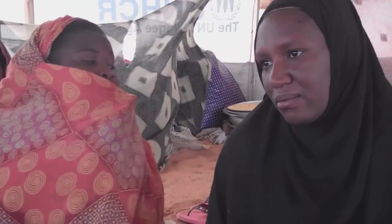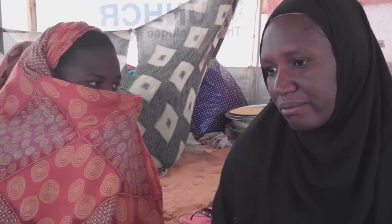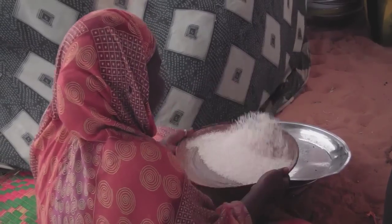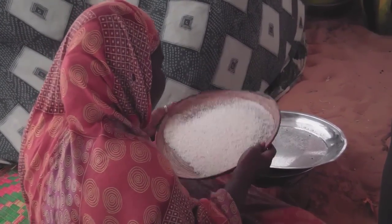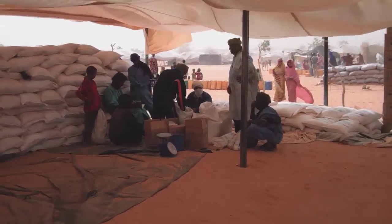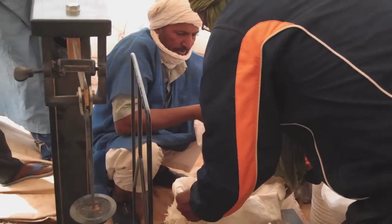Talking to mothers like Fatima, it's not hard to understand why. Seven months pregnant, she made the difficult journey across the desert after her husband was killed in the fighting. Families like Ali and Fatima's are surviving on food provided by the World Food Programme. At a distribution center, around 10,000 people receive rice, beans, salt, sugar, and oil — enough to get them by for a few weeks.